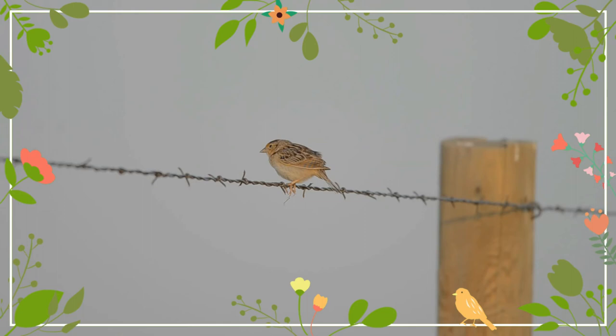This bird's song resembles the sound made by a grasshopper. Now, let's listen to its call.